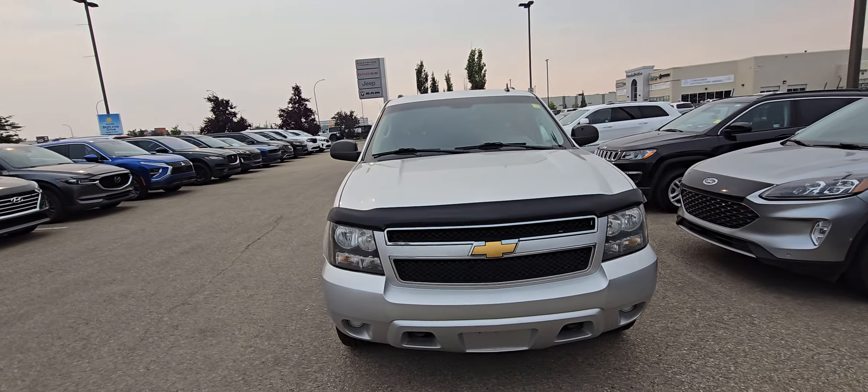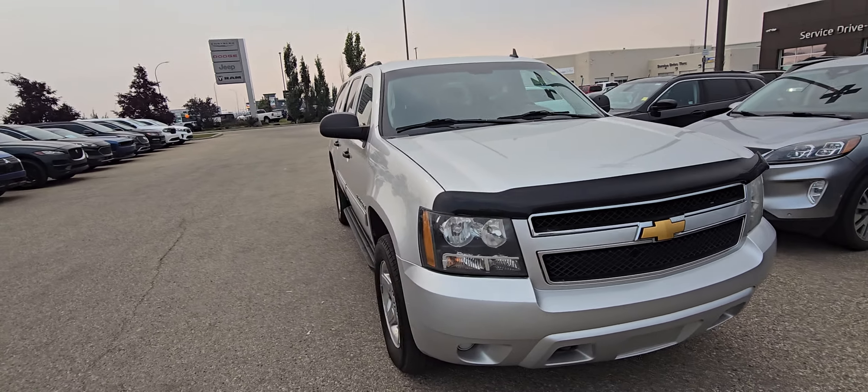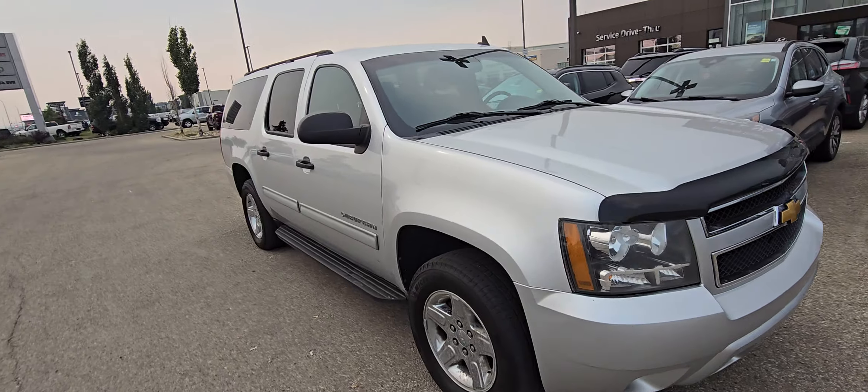Hey Darren, it's Kyle from Grand Prix Hyundai. Demi let me know your interest in our Suburban here. This is our 2014 Suburban, and I'm gonna go over it with you.